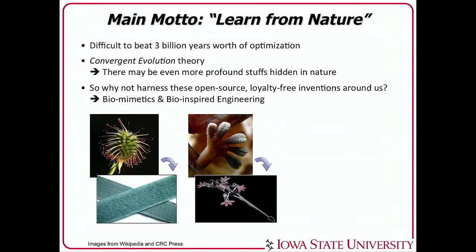Whenever I do science, my main motto is this: learn from nature. It is very difficult to beat 3 billion years worth of optimization. The recent progress in convergent evolution theory also tells us that there may be something more profound hidden in nature. So why not harness these open-source, royalty-free inventions around us?